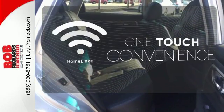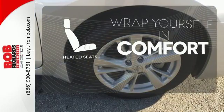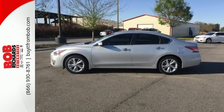With Homelink, OneTouch makes your arrival as welcoming as if you'd never left. Ward off the chills with the heated seats. Make this purposeful 2015 Altima your own.